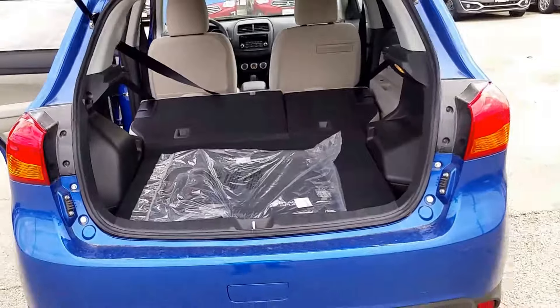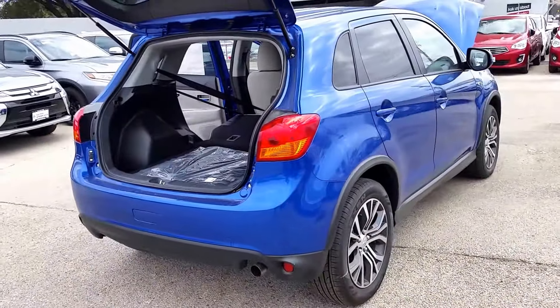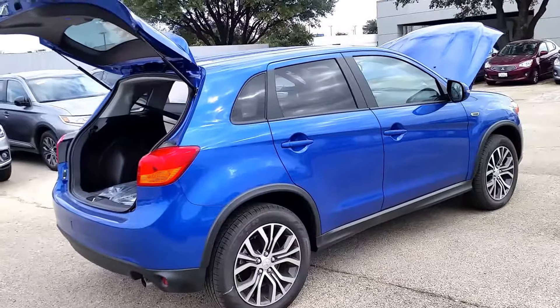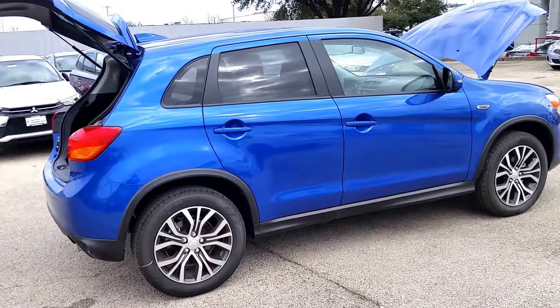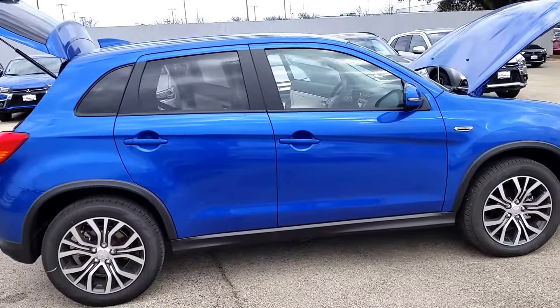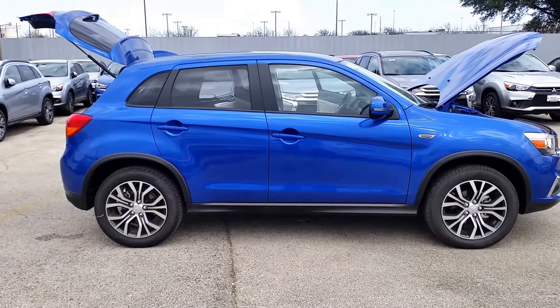All that cargo space. This does have the five-year, 60,000-mile bumper-to-bumper warranty, as well as 10 years, 100,000 miles powertrain, and five years unlimited mileage roadside assistance. And it is an IIHS top safety pick that you can get for all less than $20,000 after tax, title, and license — everything's included there.